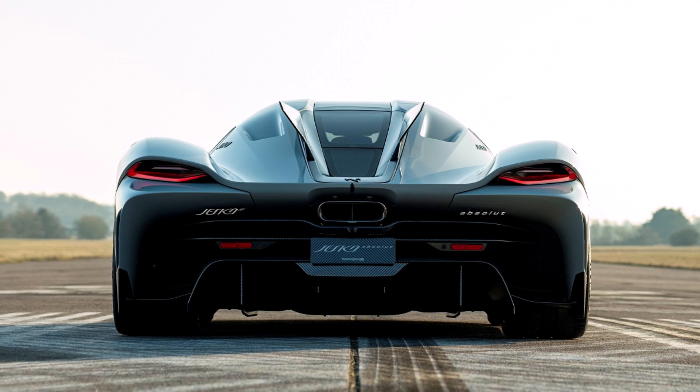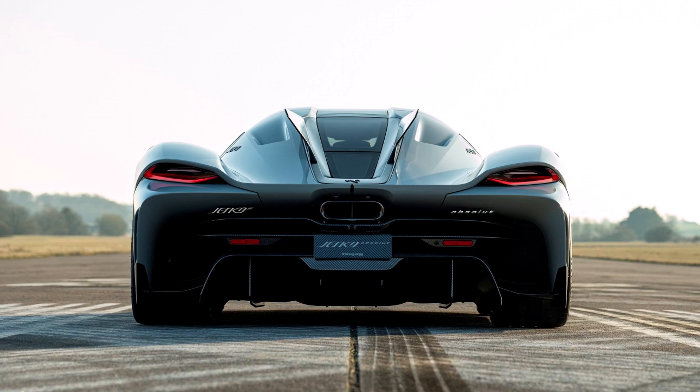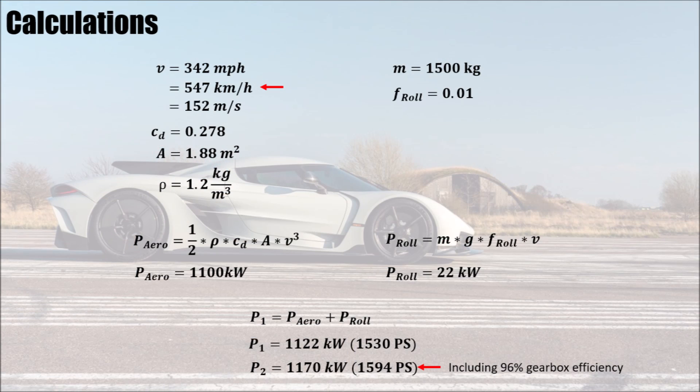If the car is driven on E85, Koenigsegg claims a power output of 1600 hp. Looking back at the formulas, the Jesko Absolute would theoretically even be able to drive at almost 550 km/h — if they can find a tire manufacturer to support that.